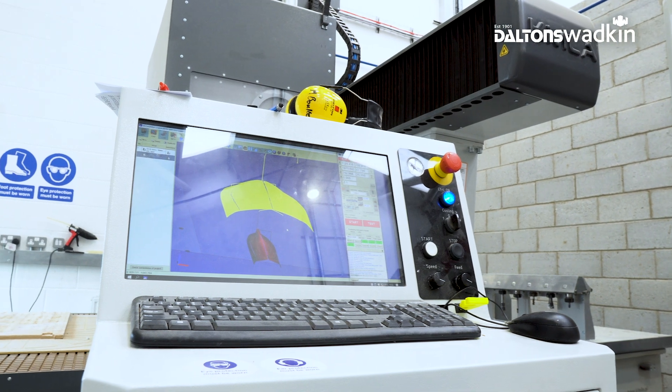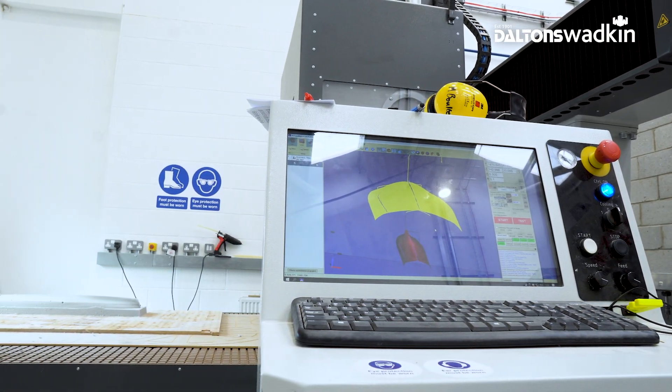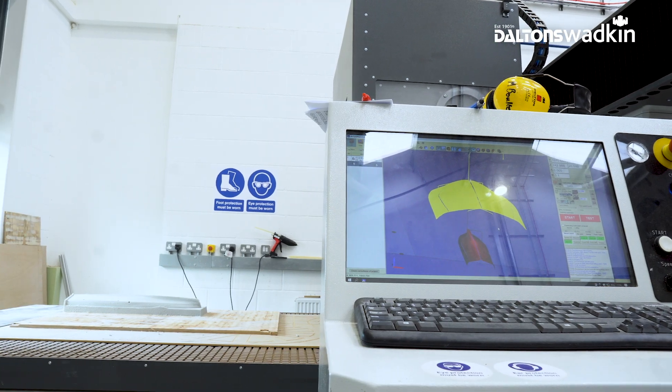The operators here at City College are the staff and the technicians. When the machine was installed I was trained by the Dalton Wodkin staff — it was a two-day training course, and because of my background in CAD and 3D modelling it was really easy to transfer over to the software that comes with the machine.